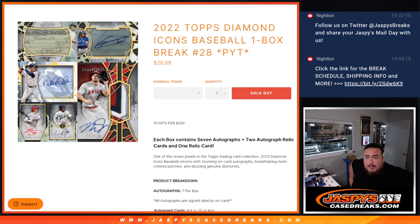What's up everybody, JC here with JaspiesCaseBreaks.com. 2022 Topps Diamond Icons Baseball just sold out. This is another one-box break. Pick your team, number 28. This is the last box of the case.